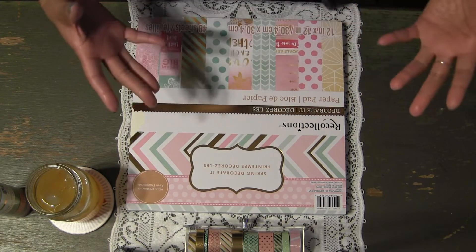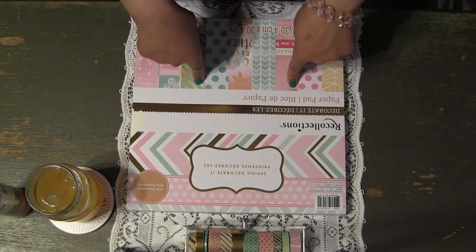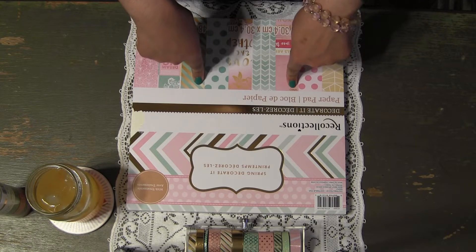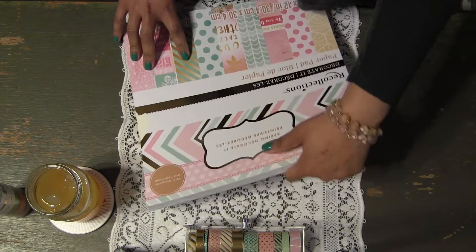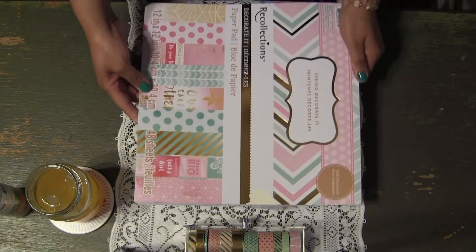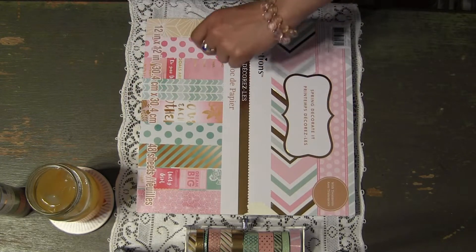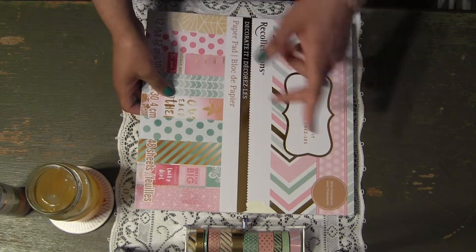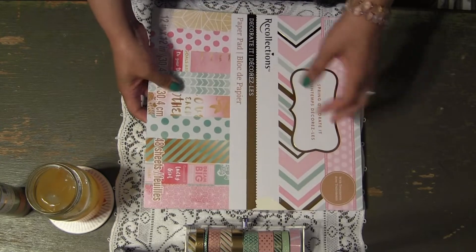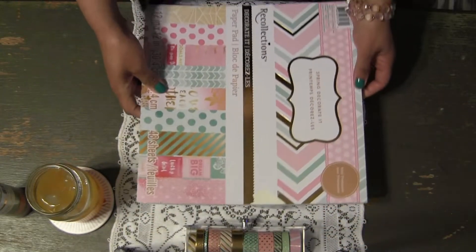I picked up a few things that I've really been wanting to get, so let me show you briefly what I got. This collection has been out for a while now, but it's just gorgeous. I think this might be one of my favorite collections because the pinks and the mints and the golds are just beautiful. This is the 12 by 12 paper pad.